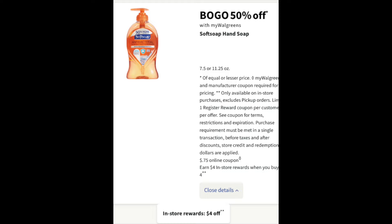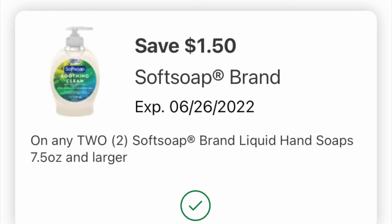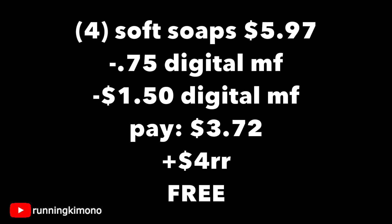We're going to grab the 7.5-ounce Soft Soap hand soap on a BOGO 50% off. Buy four, get back a $4 register reward. There's a $0.75 digital coupon along with a $1.50 off two coupon if you might have it — load it or check if you have it. Grabbing four of the hand soaps, that's $5.97. Subtracting the $0.75 digital showing up on Sunday along with that $1.50, paying $3.72 out of pocket and getting back a $4 register reward — essentially making this free. What a good deal. I would do this one.